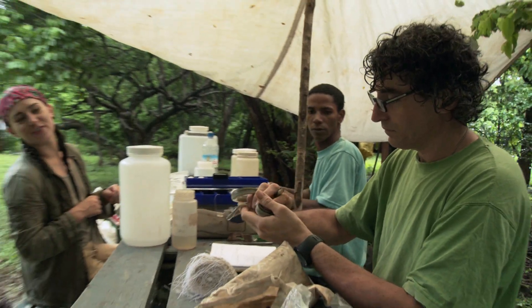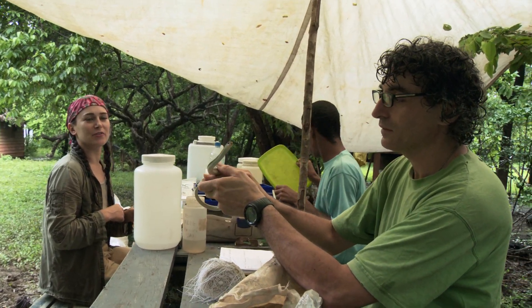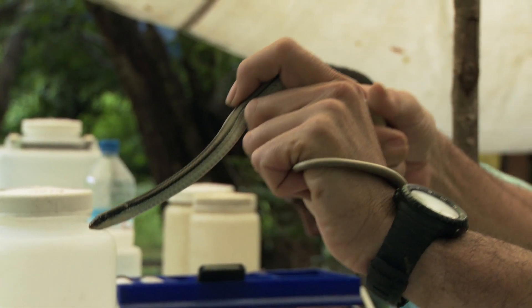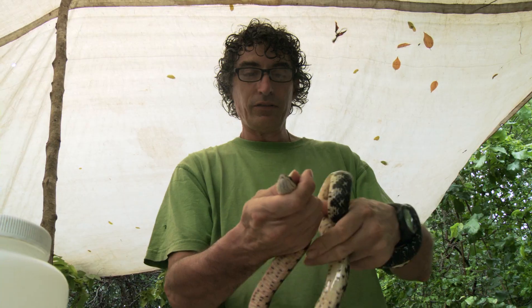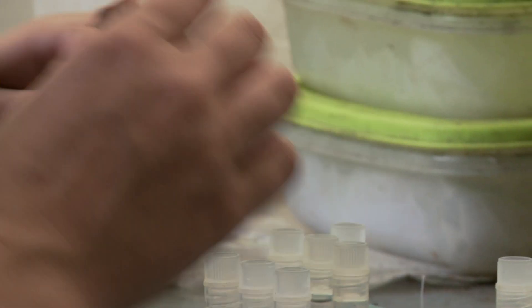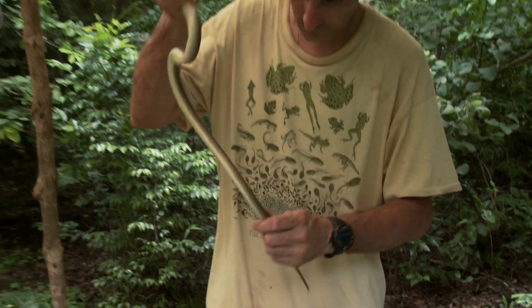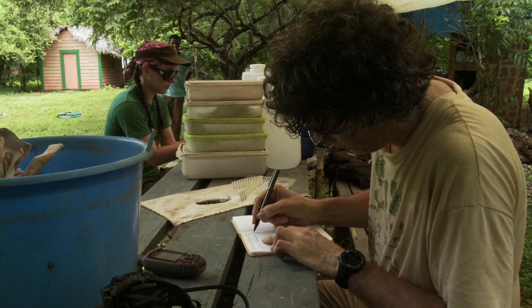He looks a lot smaller than I remembered. That's a pretty looking snake though — he's beautiful. So you've got snakes filling all these different niches, and you really want to know what's promoting this diversification, what's causing the speciation process to occur at potentially a high rate here in Madagascar. What's special about Madagascar that's made this one particular group of snakes diversify like crazy?